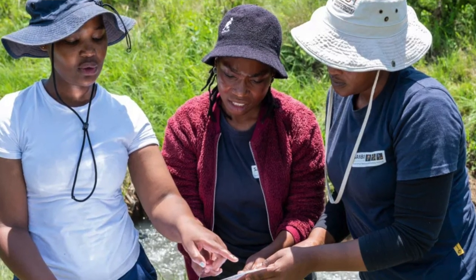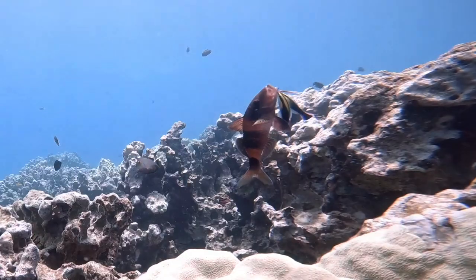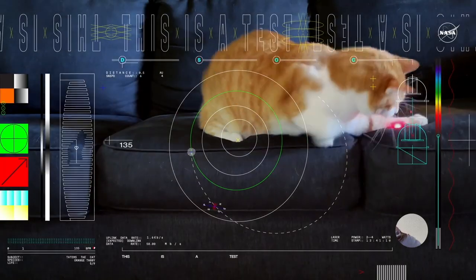Also, South African teens monitoring streams, genius dogs with verbal skills, brave little fish that protect coral reefs, and a cosmic cat video.